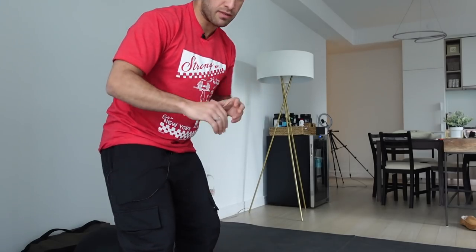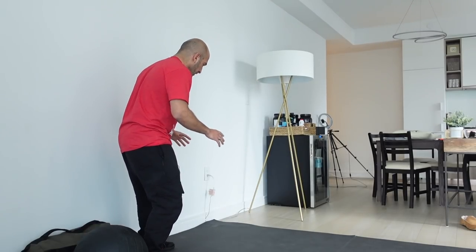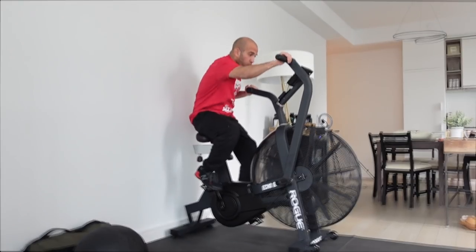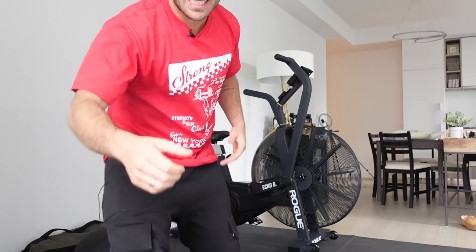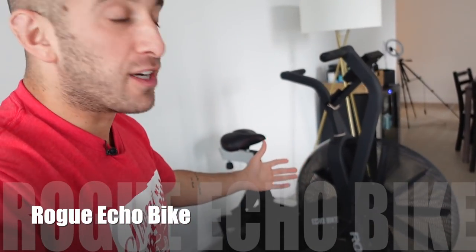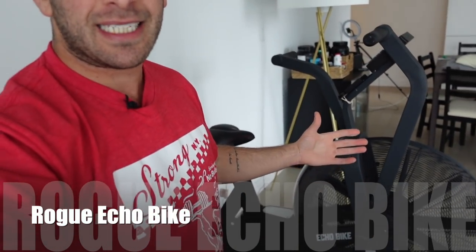This is slightly embarrassing — I was going to show you my third favorite piece of gym equipment, but it was gone. It worked though — this is my third favorite piece of gym equipment: it's my Rogue Echo Bike. I'm not being paid to say this. This is legitimately my favorite piece of conditioning equipment I've ever used — I like it way more than treadmills, way more than rowing machines.